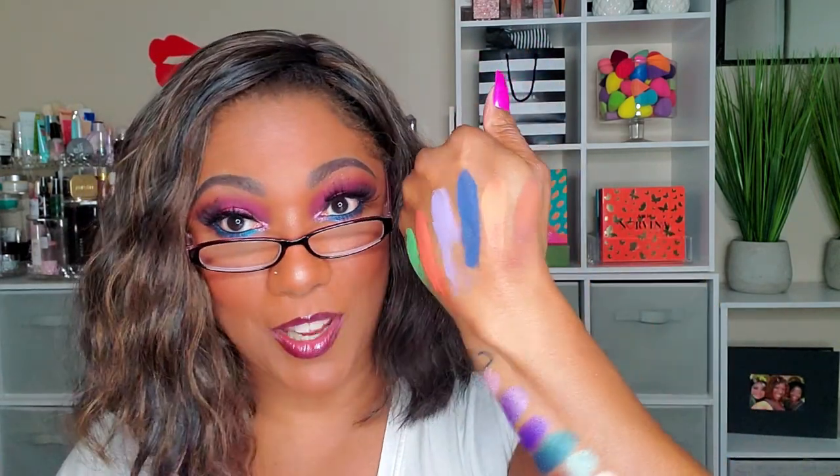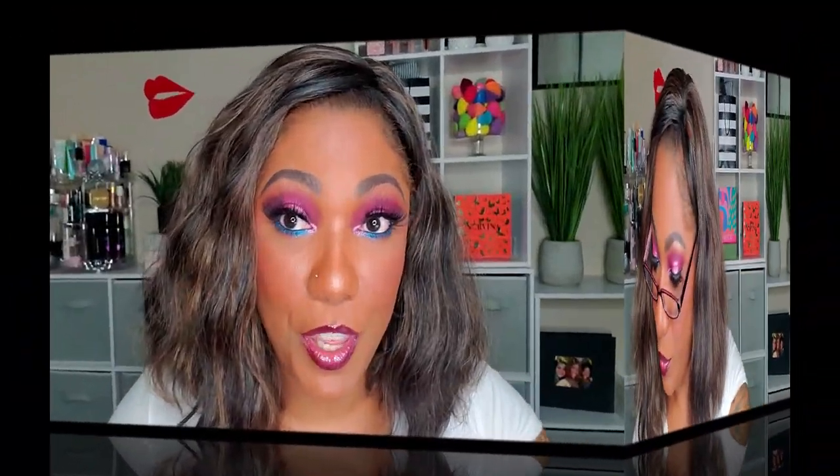So those are the mattes — very nicely pigmented — and those are the shimmers. Those are all of the M Cosmetics shadows I have so far and I cannot wait to try them out.